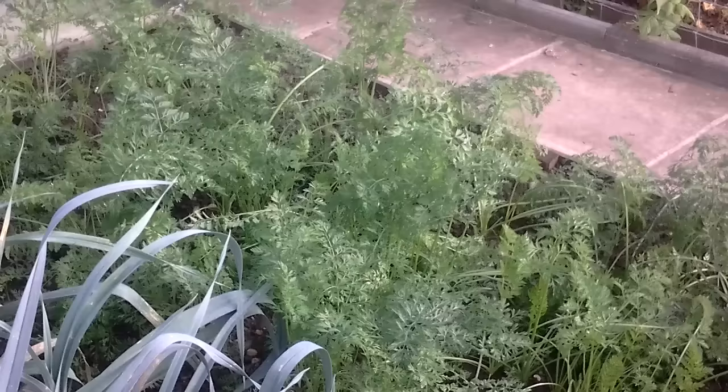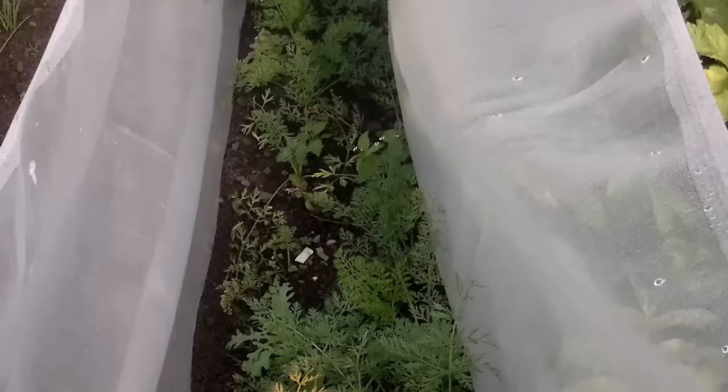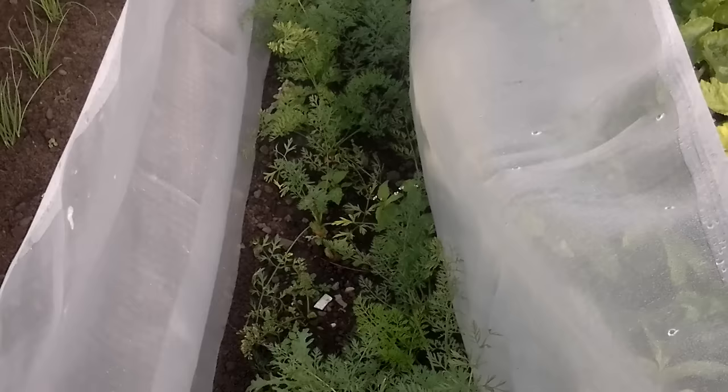These are the carrots that are covered. These are the ones in the box which haven't grown very big but they're okay. And these are the ones on the carrot chitting experiment, which I'll be doing a review on maybe next week.